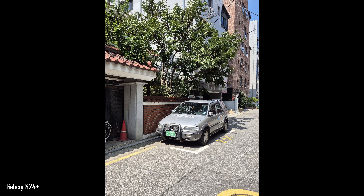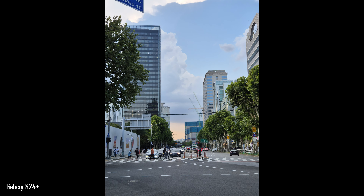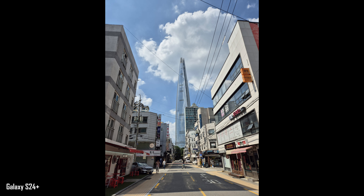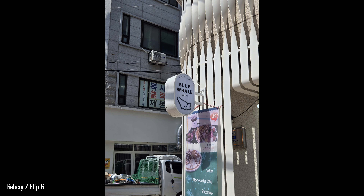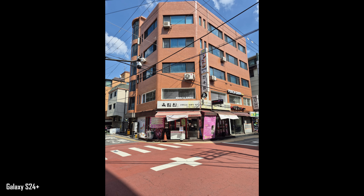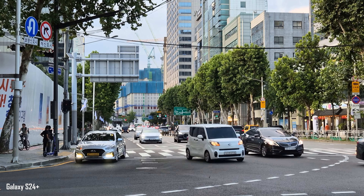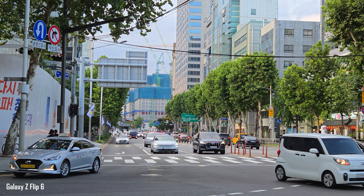If you want to get nitty-gritty, there are some very slight differences. The S24 Plus goes for a slightly warmer, more vibrant look, while the Flip 6 has cooler tones and slightly higher contrast. The S24 Plus also brings up shadows a tiny bit more, so it has a slightly brighter look. The Flip 6 gets the overall balance done a little better most of the time, but the warmer tones on the S24 Plus are preferable. At 2x zoom on the video side, the Flip 6 actually produces cleaner video footage with less grain.